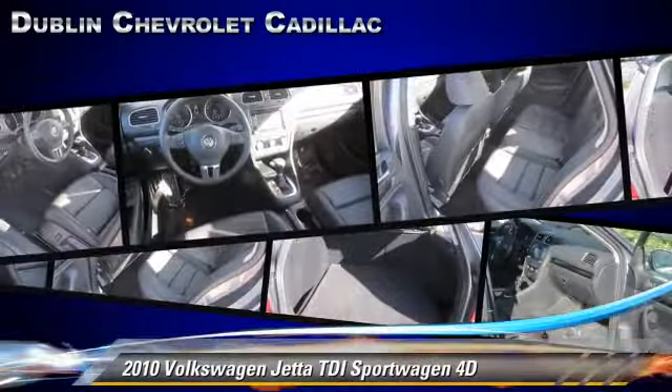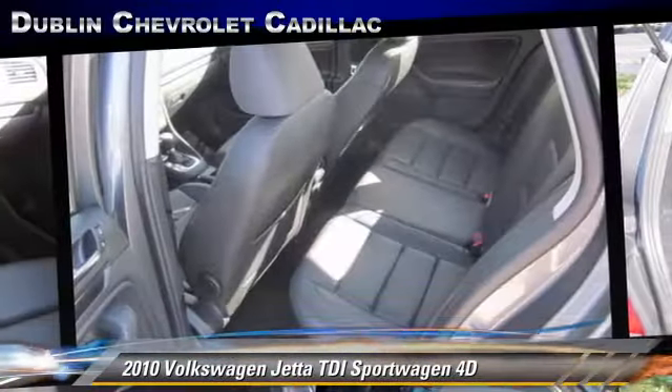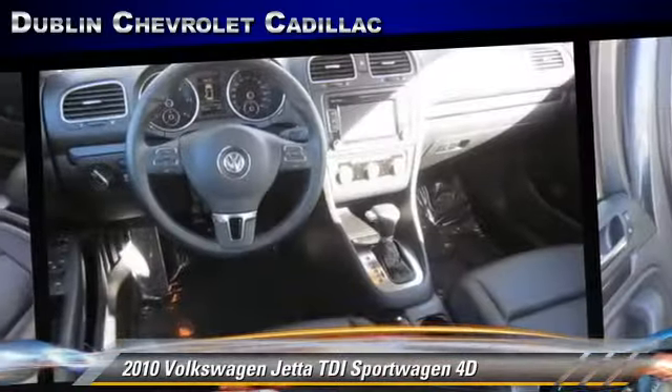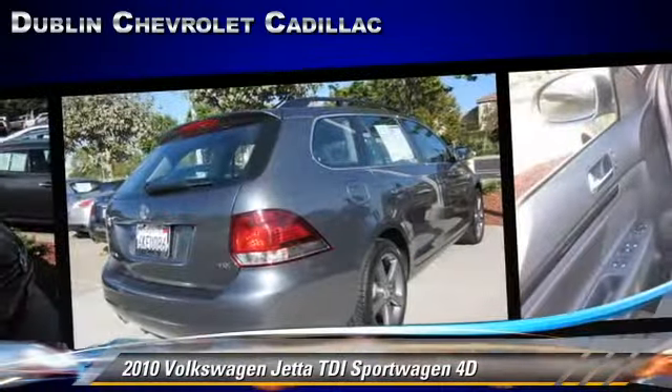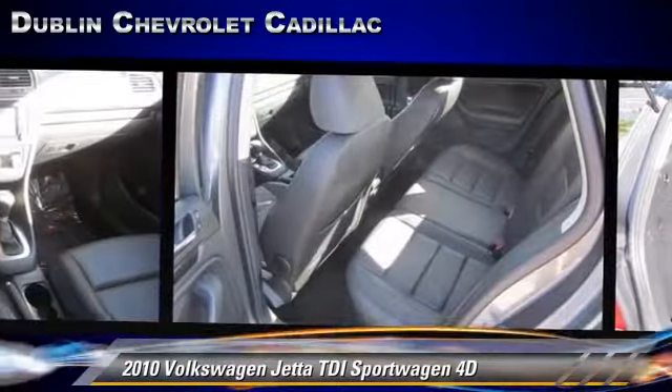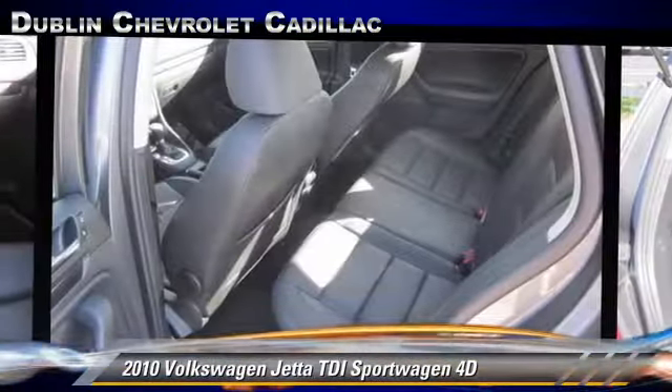Safety features include dual front airbags, traction control, and four-wheel ABS. Comfort and convenience features include power windows, multi-disc CD player, and leather seats. Give us a call to schedule your test drive today.